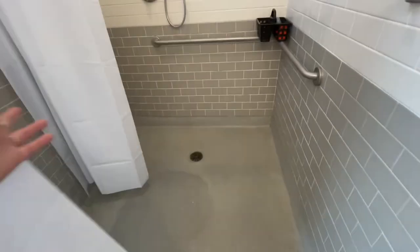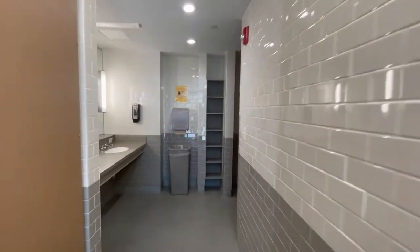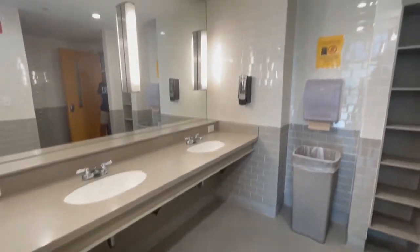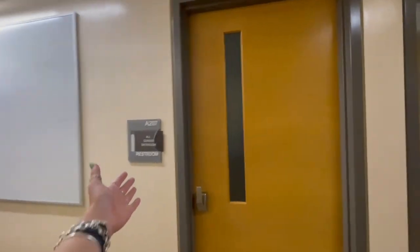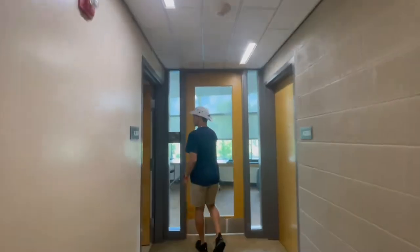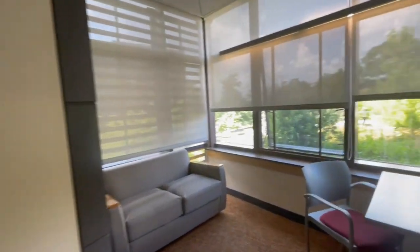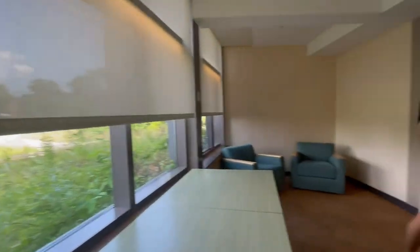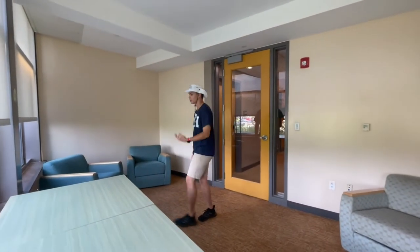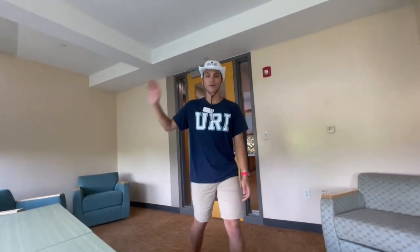Inside of Hillside, there are actually two bathrooms on every floor, per gender. Now we're going to head to the end of the hall here. And this is another study lounge here on the same floor. On every floor, there'll actually be three study lounges inside of Hillside. It's a great place to come relax because all the study lounges in Hillside have A/C. Hope you guys enjoyed the tour. Have a great day!